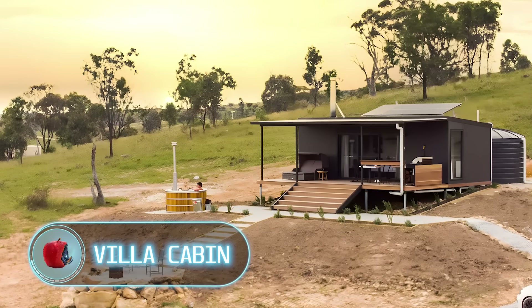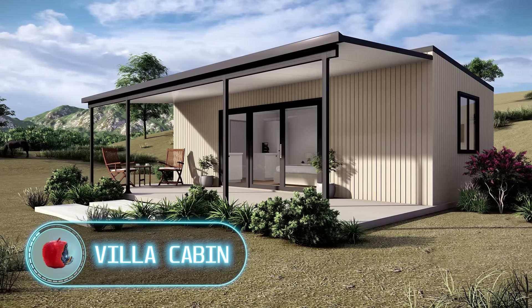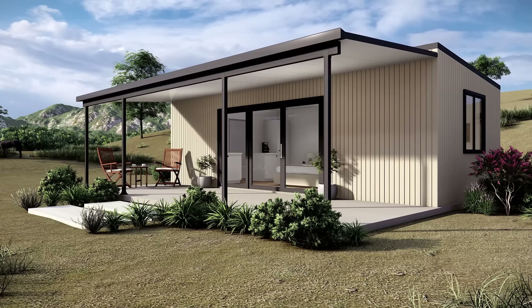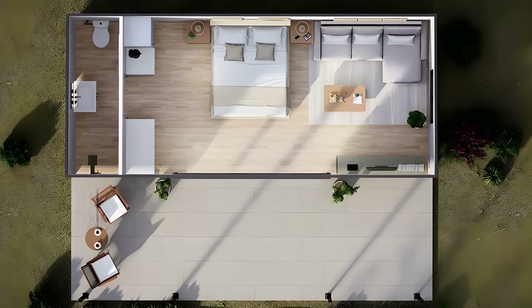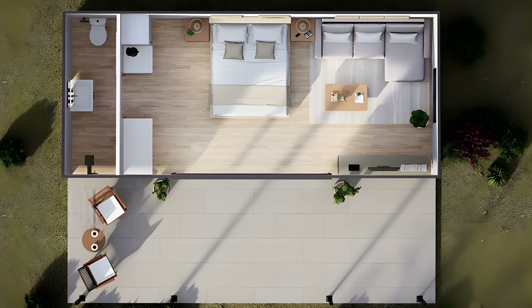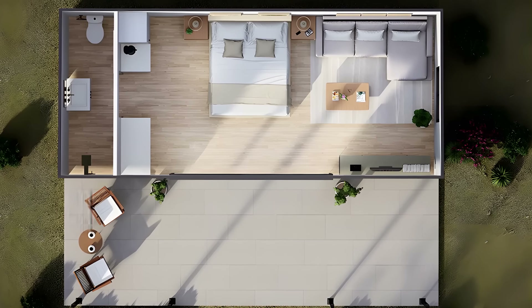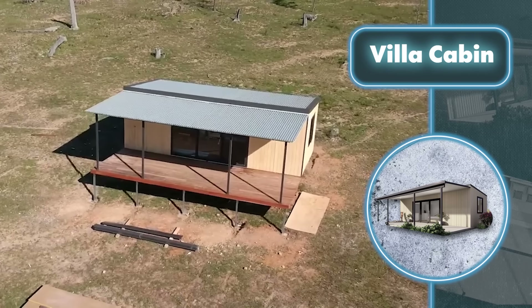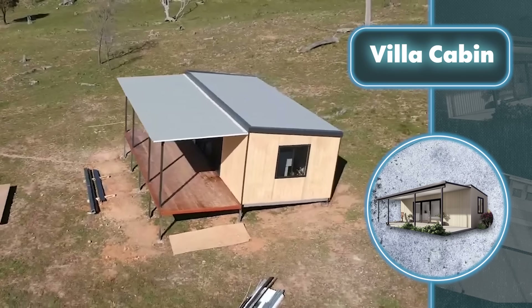Villa Cabin. For $27,270 you can buy a kit that builds a villa like this. Its overall dimensions are 28 by 12 feet, including a living room sized 24 by 12 feet and a bathroom sized 4 by 12 feet. There's also a patio that's 28 feet long and 10 feet deep. Overall it's not a huge house, but there's enough living space.